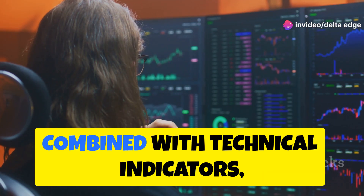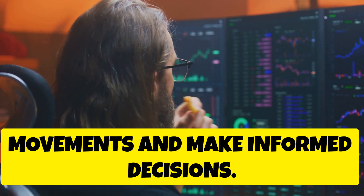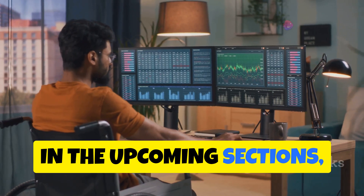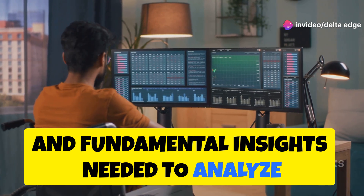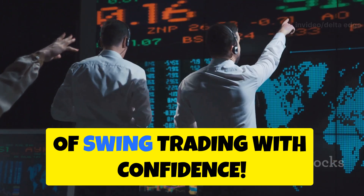These patterns, combined with technical indicators, help traders anticipate future price movements and make informed decisions. In the upcoming sections, we'll equip you with the technical tools and fundamental insights needed to analyze these stocks. Get ready to navigate the exciting world of swing trading with confidence.